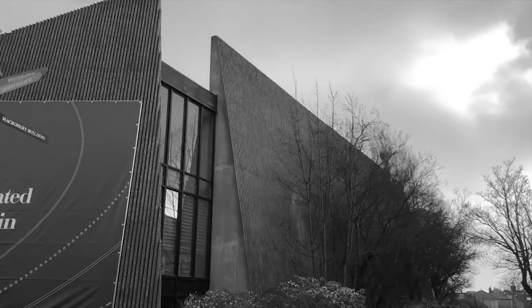Vegetation adjacent to the building stands in contrast to it, softening its overall impression and impact. Light bounces off the façade surface as a result of the rippled concrete blocks.